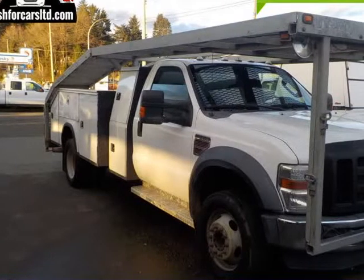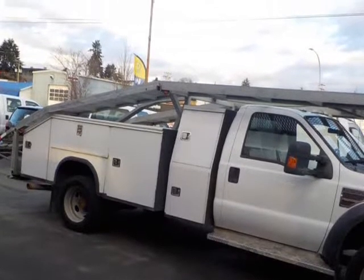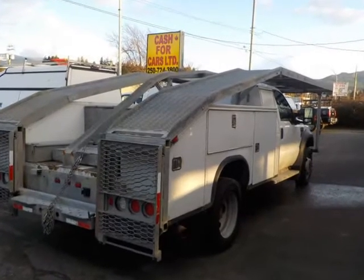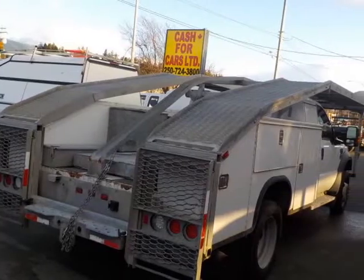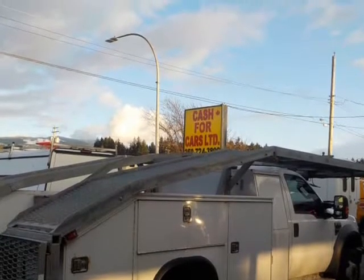This 2008 Ford Super Duty F-550 DRW is brought to you by Cash4Cars. The service body includes a number of large compartments with sliding shelves and dividers, with a rear open storage area. It comes with an auto hauler and trailer package — you can use it for a boat, RV hauler, or transport business.